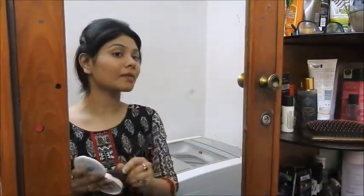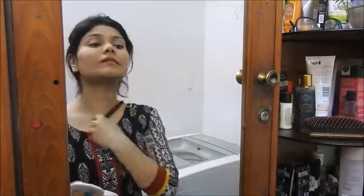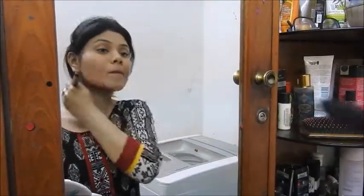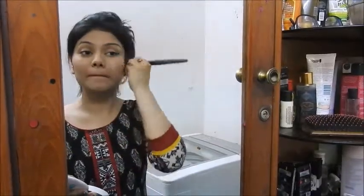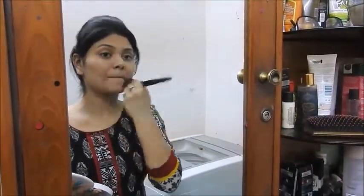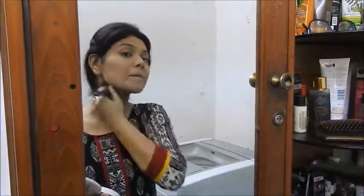I always prefer using BB cream followed by the Maybelline Super Stay Matte 24 Hours powder. If you know me, you know this is my favorite go-to pressed powder compact. This product is actually amazing — it stays on your face for 24 hours, and I've noticed that if I use this, I do not have to retouch frequently. This is the look after the BB cream and the powder, and I'm completely happy with it.